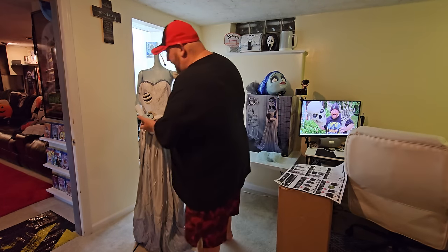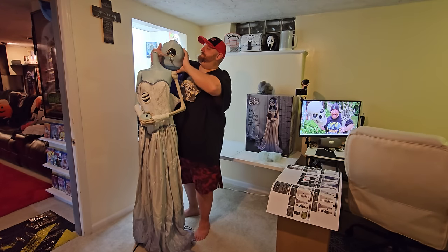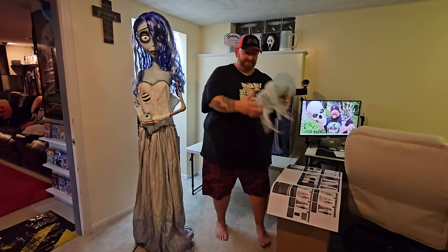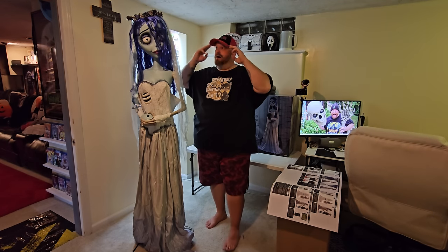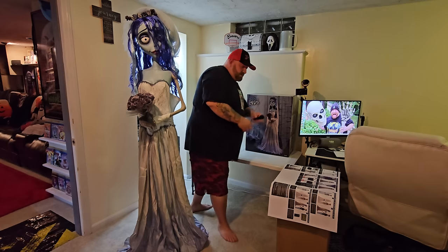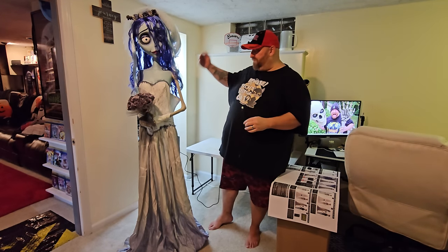Next up is the head — I just cannot get over that, it is so awesome. Head is in place. Look at that hair — oh my gosh, so awesome. These two are definitely some of the best-looking animatronics I've ever seen. Next up is the veil — it has a couple little things that stick up into her hair to hold it in place — and the bouquet, which just goes right in there. She is so awesome. Power adapter, volume. I want to connect them together — we have the USB cord that plugs into the back of the voice box, and the other end connects to Victor.